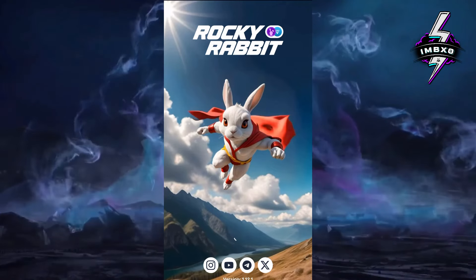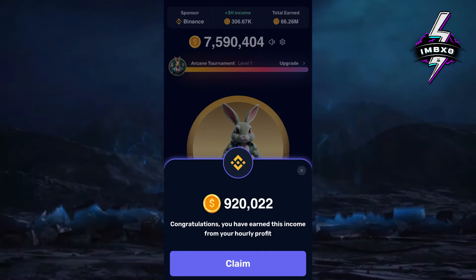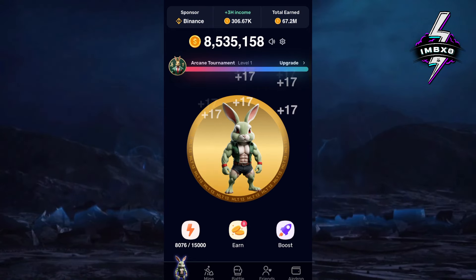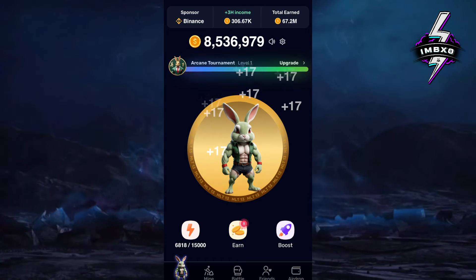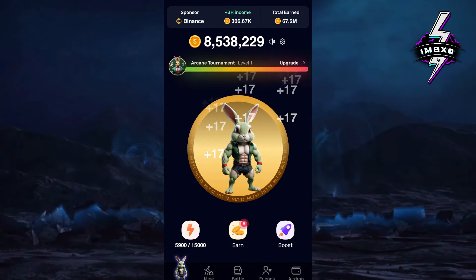Hi Rocky Rabbit explorers! Are you ready to uncover today's hidden treasures? Welcome to the September 5th Rocky Rabbit Easter Egg solution, where secrets turn into rewards. Before we dive in, make sure you're subscribed to mbx0 — trust me, you won't want to miss out on the daily Easter Egg updates I'll be dropping. Hit that notification bell so you are always the first to find the unique coins.